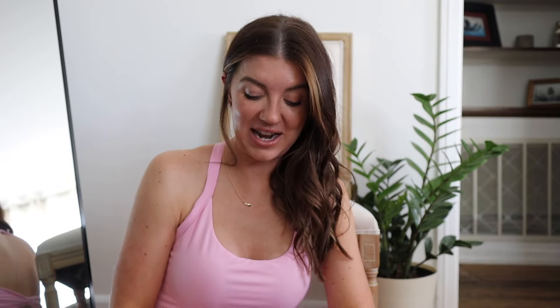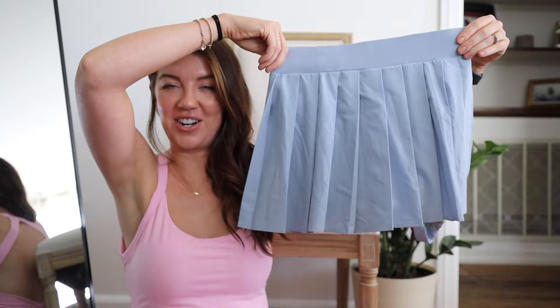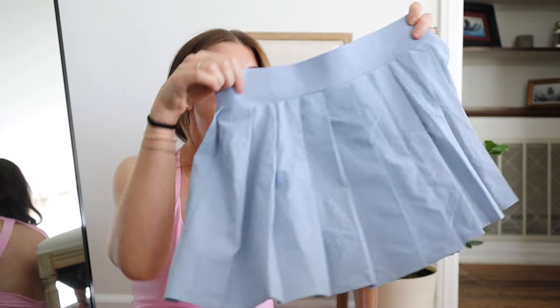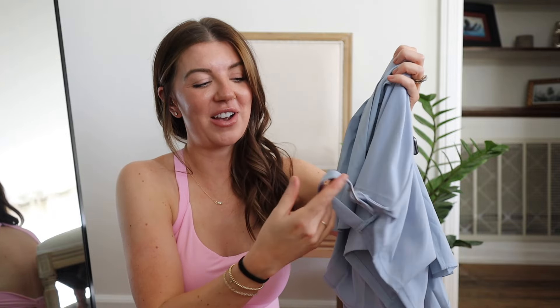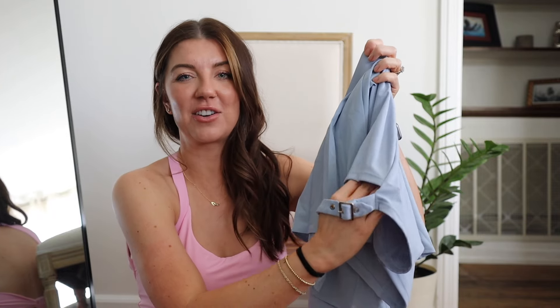This next one I got because I'm manifesting going to a festival soon — I haven't been to a music festival in a very long time. I got this little skirt and I think it's really cute. It has built-in shorts underneath and also this little band right here just to give it a little extra spice.